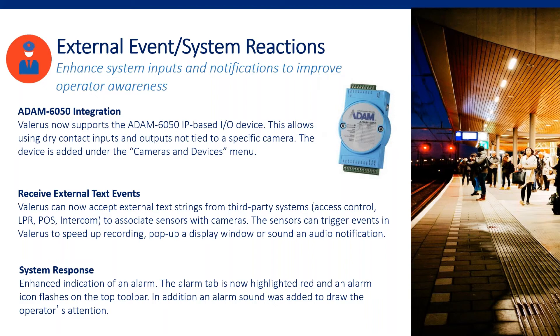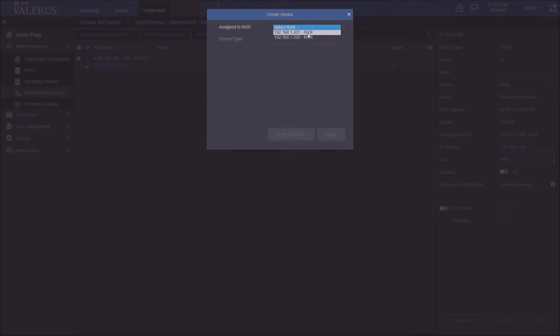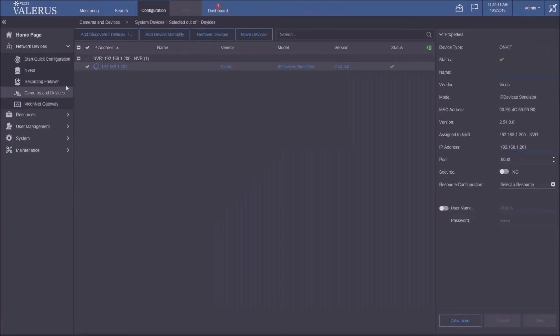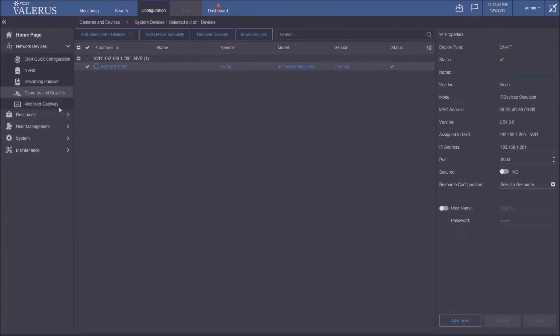The Atom 6050 isn't auto-discovered like cameras, so we add it manually through 'Add Device,' selecting the NVR that will manage it and supplying its IP address. Once added, its digital inputs and relay outputs automatically show in resources — no need to know what device manages them. Valeris just uses them as resources whenever needed, including in rules. For example, I can open a door when somebody buzzes.